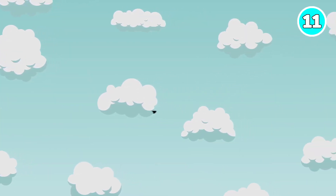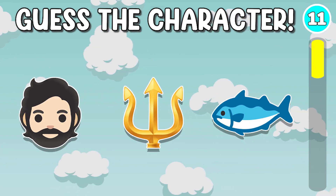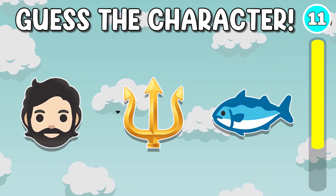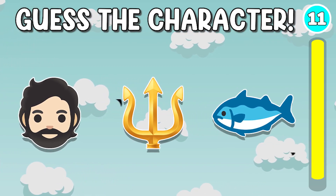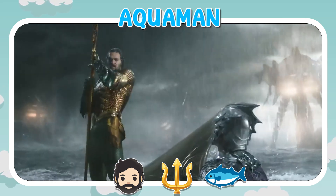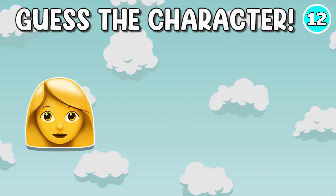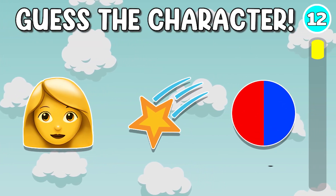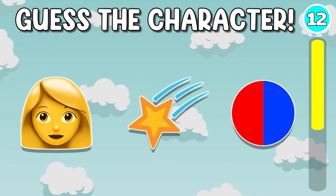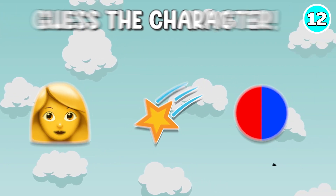Quiz number 11. It's Aquaman. Let's move on to quiz number 12. It's Captain Marvel.